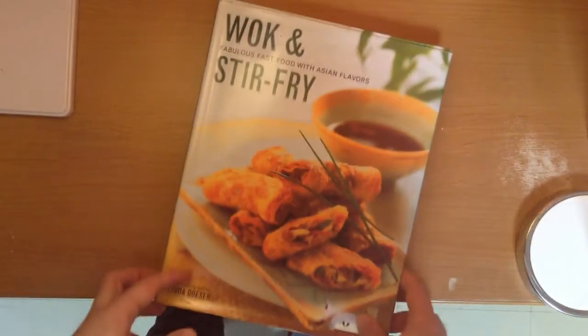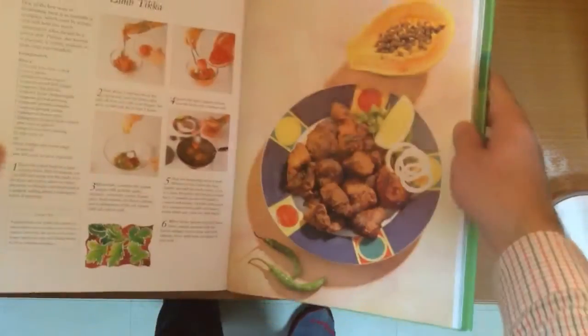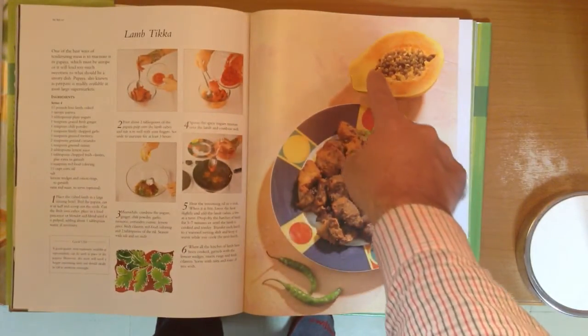Chinese cookbooks like this one are absolutely what you want. This one is out of print, so you're going to have to be like me — find it in a used bookstore. Get your hands on one of these, and your Chinese learning will go through the roof. Papaya — how do you say that in Chinese?